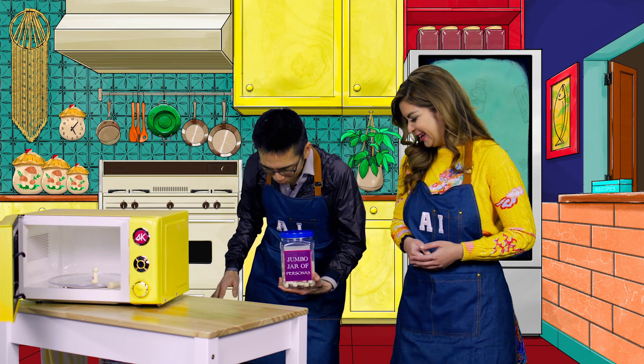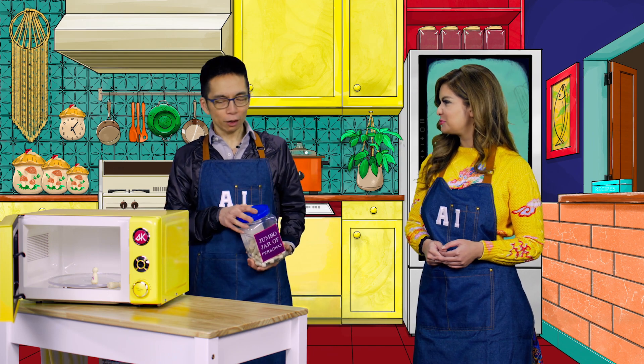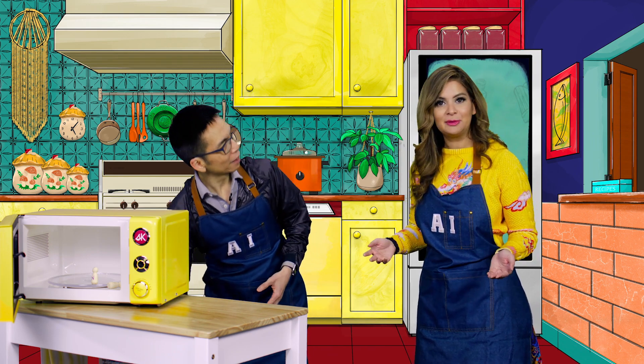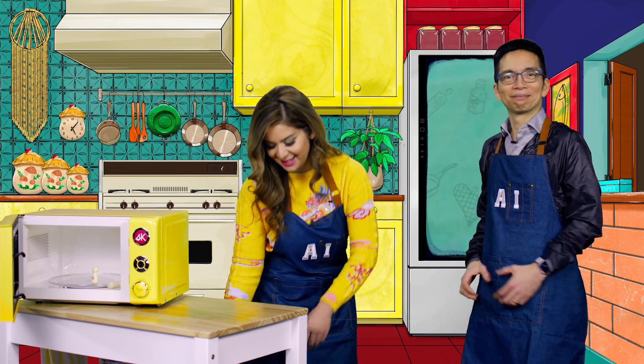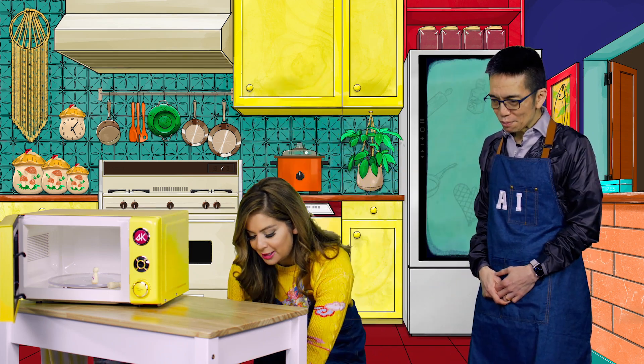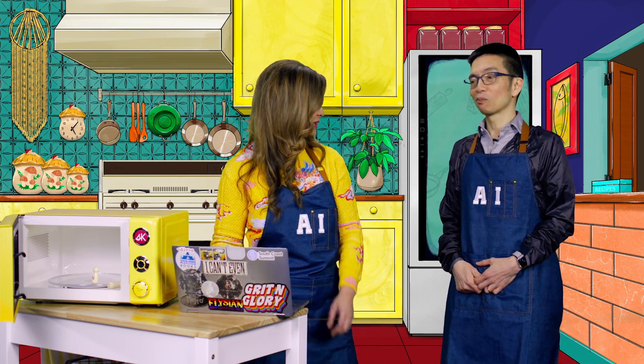Usually I'm cooking, but today you're going to cook. I am. Thank you so much. I'm going to take over this kitchen and we're going to cross our fingers and hope for the best. I'd love to show you a few demos of some co-pilots that people have really been resonating with.